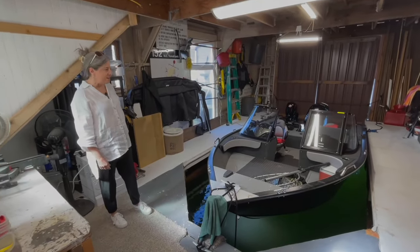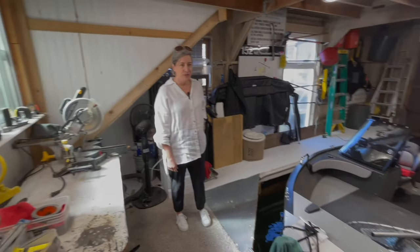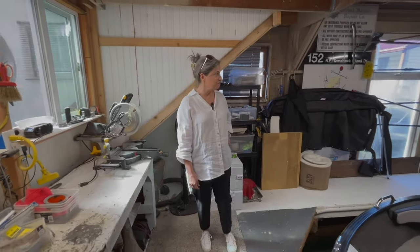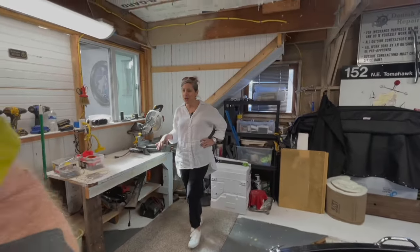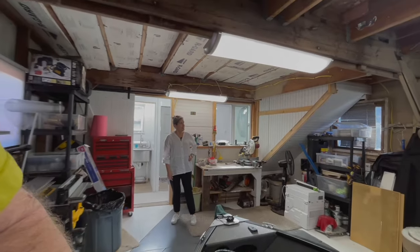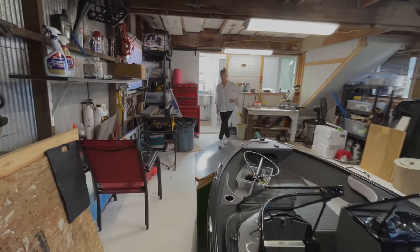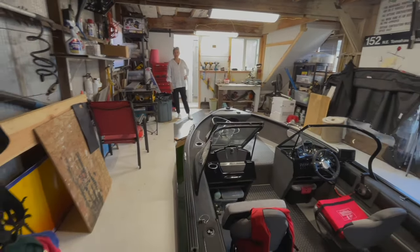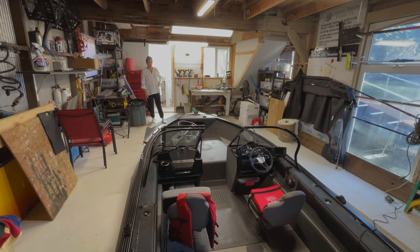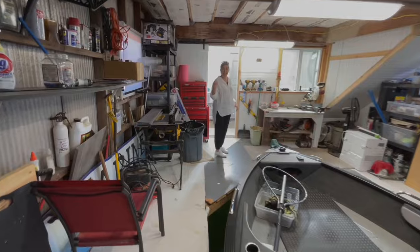Look at this — we've got a 19-foot boat well, room for your tools, lots of room. Let's open up that garage door and go. You can obviously fit a fishing boat. There's a little bedroom up above and a full bathroom.